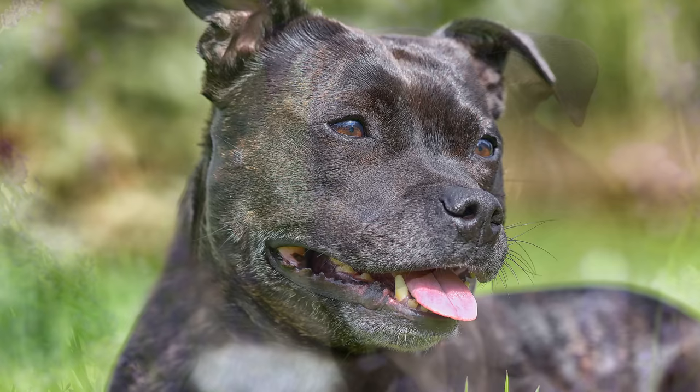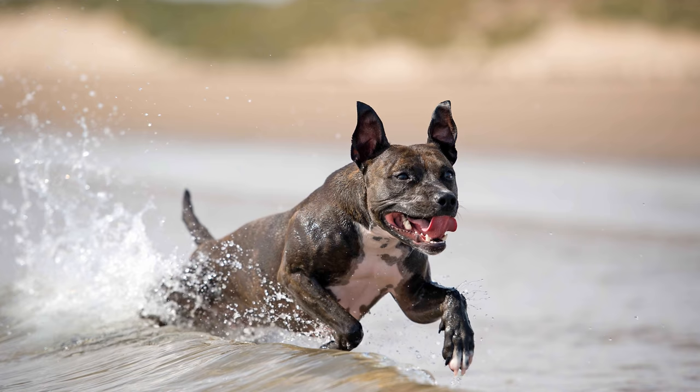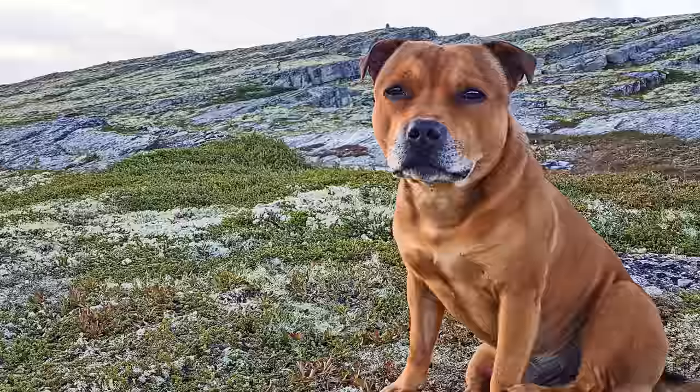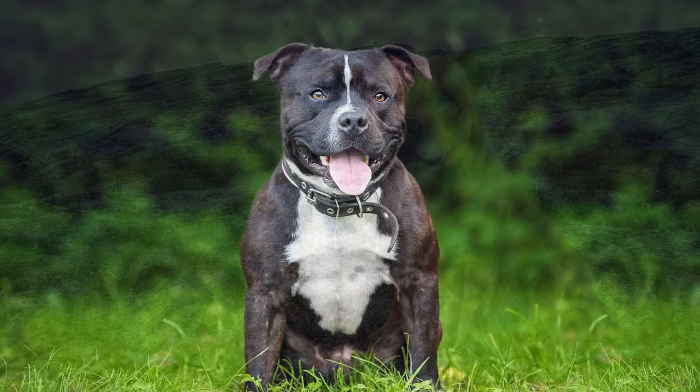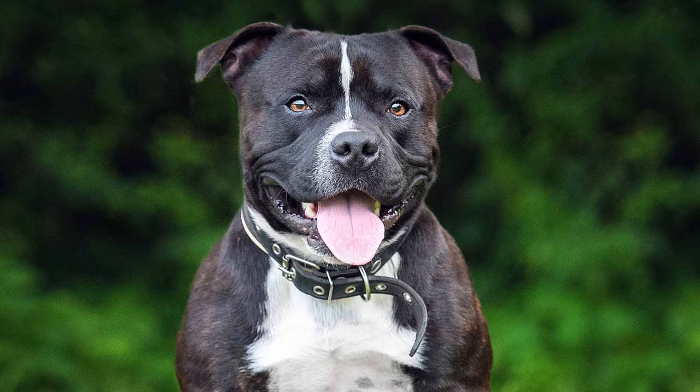Der Staff muss frühzeitig sozialisiert und an andere Hunde gewöhnt werden. Wichtig ist eine konsequente Erziehung, die man nicht einem Hundeanfänger überlassen sollte. Leider wurde und wird er in manchen Zuchtlinien, besonders in Großbritannien, nach wie vor als Hund mit Aggressionspotenzial gezüchtet, obwohl der Rassestandard aggressive Hunde ausdrücklich ablehnt. Der Import dieser Vierbeiner nach Deutschland ist daher auch verboten. In den meisten Bundesländern wird er als gefährliche Hunderasse eingestuft, was zur Folge hat, dass der Staff strengen Halterbeschränkungen unterworfen ist.